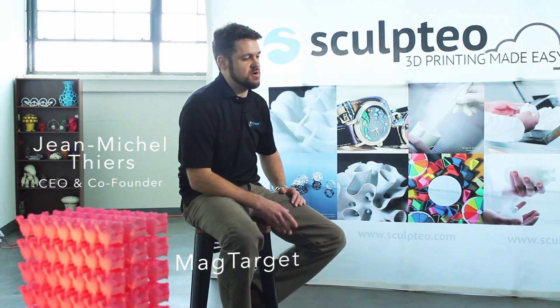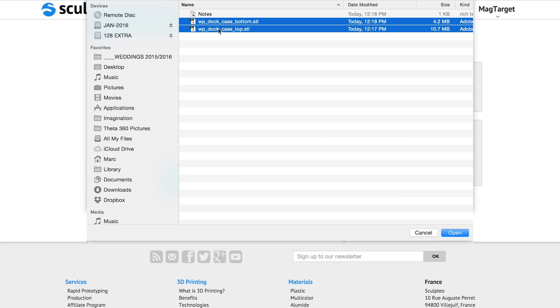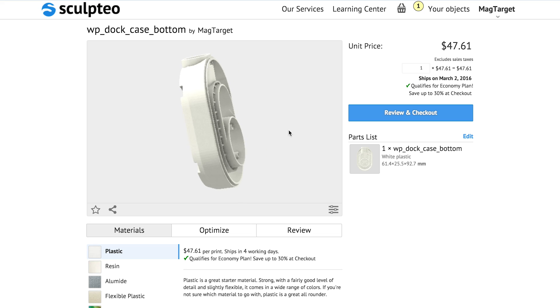I'm the CEO and founder of MacTarget. We're in the heart of Silicon Valley. One of the differentiators for us when we looked at Sculpteal for the first time is the set of tools available on the website.